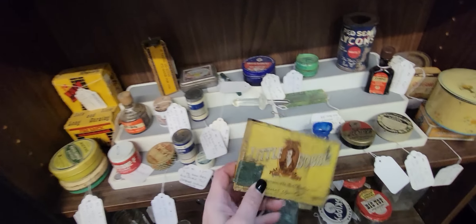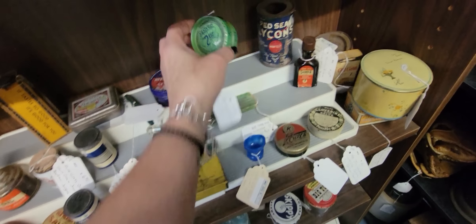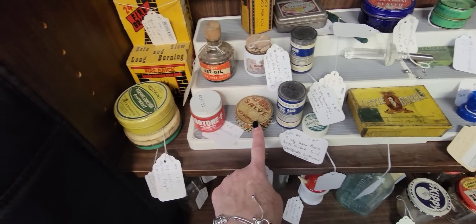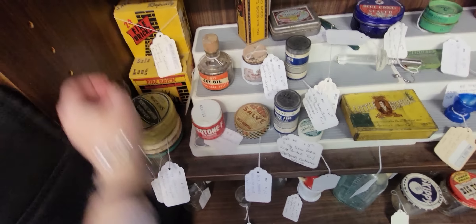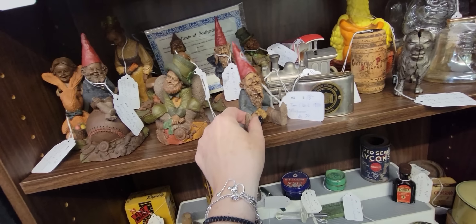I like stuff like this — these look really nice in your St. Patrick's Day decor. There's also some long and slow burning fire bricks. I love these little Tom Clark pixies too. He's very cute.